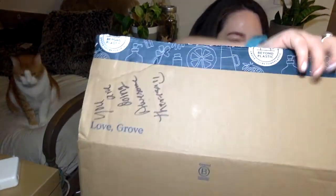Okie dokie. So here it is. Here's the big box. It's gonna be a little weird to try and help you see into it, but maybe we can make that happen.